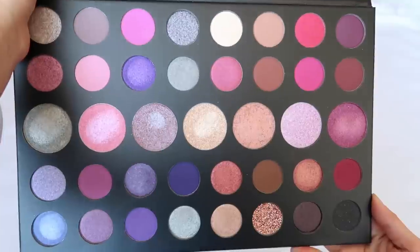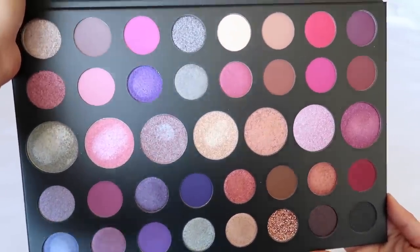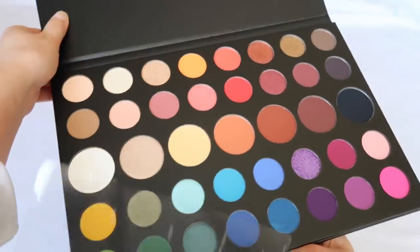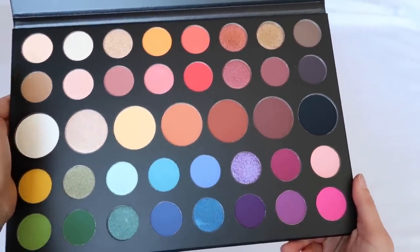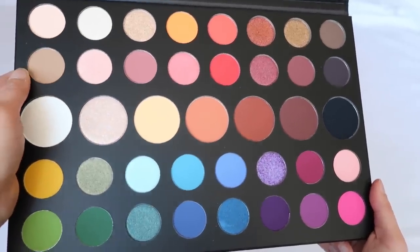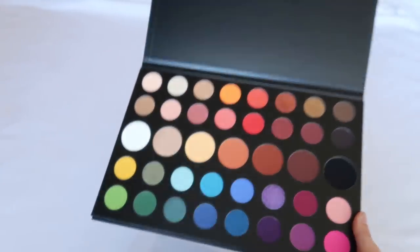Very embarrassingly, I have two giant Morphe palettes I never use. The 39S is stunning — I'm obsessed with pinks and purples, but I literally never use it and honestly forgot about it. I'm putting it at the top of my drawer to use soon. Then the James Charles palette — I bought it when it first came out because everyone owned it, but I've never used it. It's a rainbow palette and I really should try it.